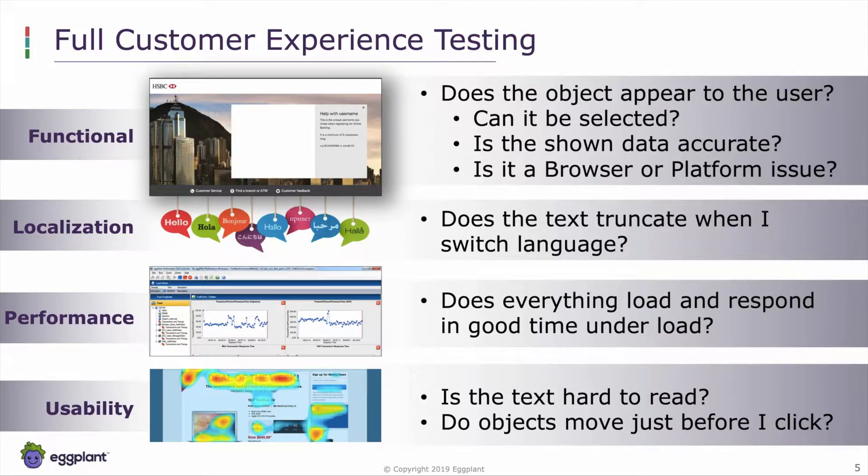We also look at localization — if I change the language, is the text still visible on screen and does it fit within the size of the button? Performance testing ensures that user interfaces and APIs are responsive continuously. Finally, usability testing makes sure the user can comprehend the information shown on screen — is the text readable, is contrast between background and foreground sufficient, do objects move just before being clicked? All these factors deliver a negative customer experience if not carefully managed.